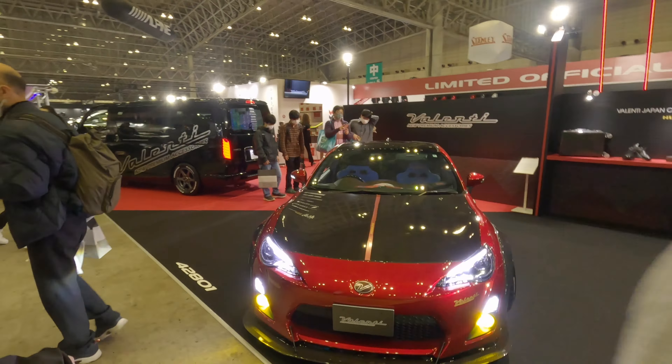Tesla there. So last year in Osaka the theme was all blue on the cars — this year it's white. Alfard, Step Wagon, and Nissan Z — second one we've seen.